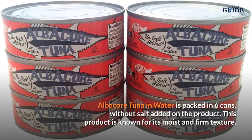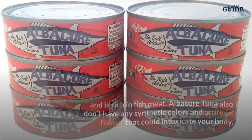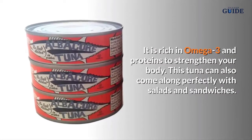Albacore Tuna in Water: This product is packed in six cans with no salt added. It is known for its moist and firm texture and is rich in fish meat. Albacore tuna also has no synthetic colors or artificial flavors that could intoxicate your body. It is rich in omega-3 and proteins to strengthen your body, and pairs perfectly with salads and sandwiches.